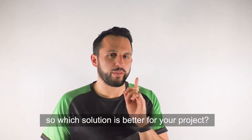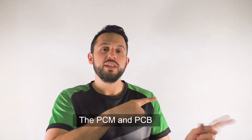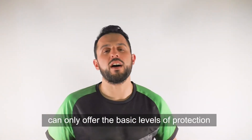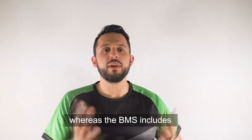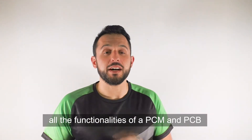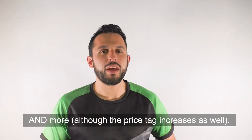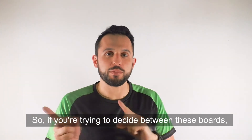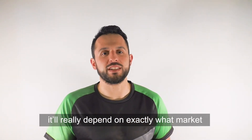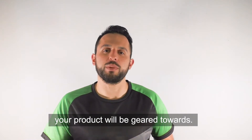So which solution is better for your project? The PCM and the PCB can only offer the basic levels of protection and are cheaper, whereas the BMS includes all the functionalities of a PCM and PCB and more, although that price tag will go up. If we're trying to decide between these boards, it really depends on exactly what market your product will be geared towards.